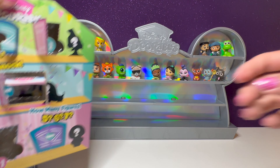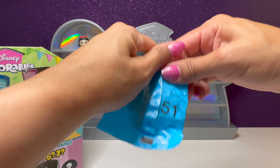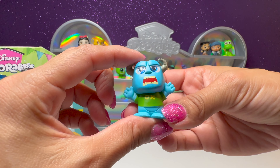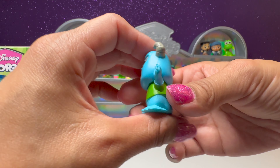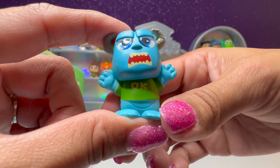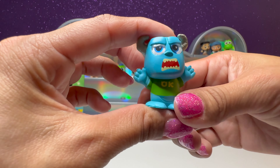We have one more mystery door. Number 51 — we have none other than Sully! Looks like he's ready to scare some kids. We'll put him next to Mike Wazowski. He's wearing his OK University shirt — he's ready to scare.